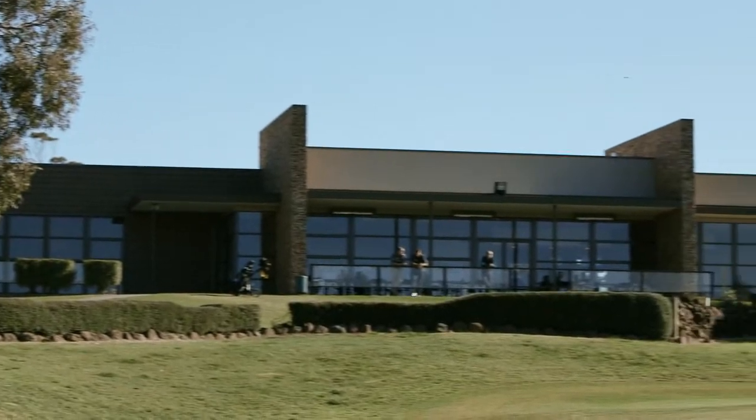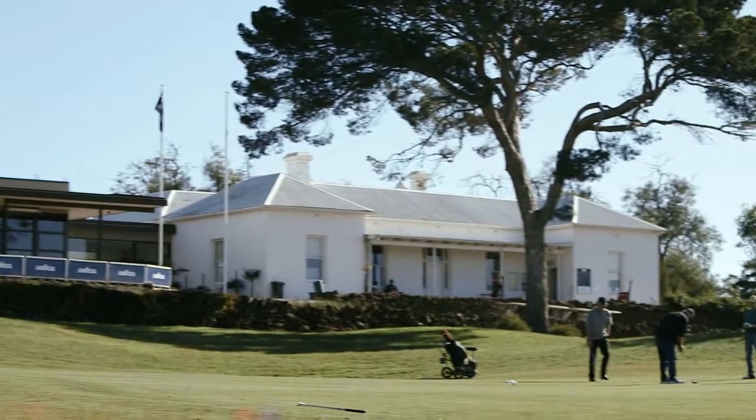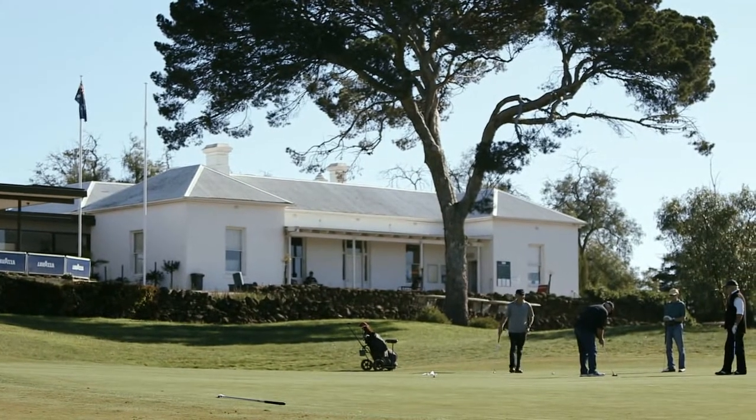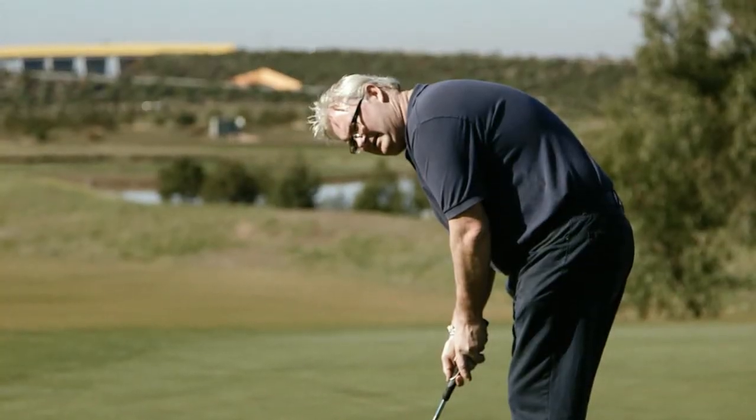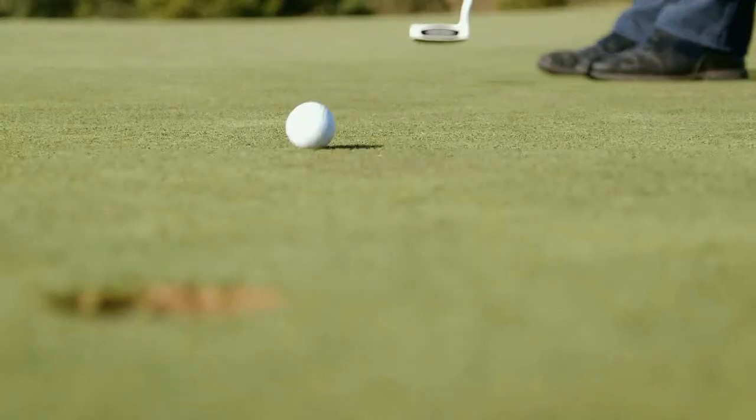The Sunshine Golf Course has pioneered the use of full-scale sewer mining in Melbourne and the benefits to the golf club have been significant. Golf club members can enjoy a well-watered green course all year round while helping to save our precious drinking water.